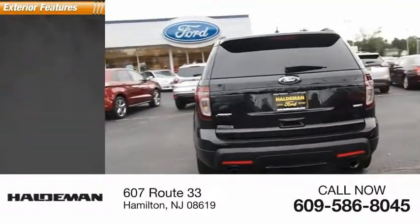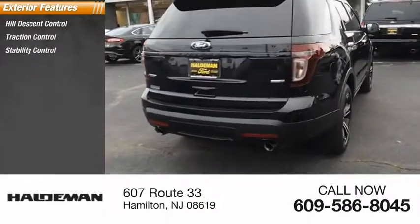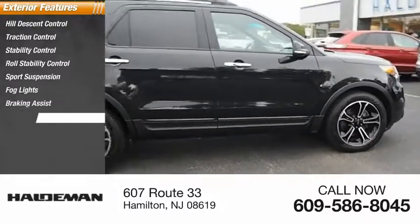Here are some of this vehicle's great options: hill descent control, traction control, stability control, roll stability control, sport suspension, fog lights, braking assist, power brakes.